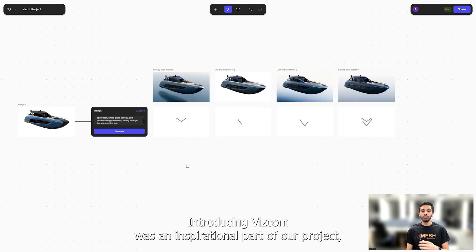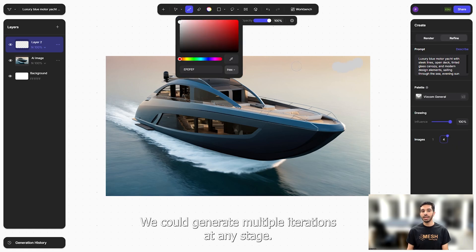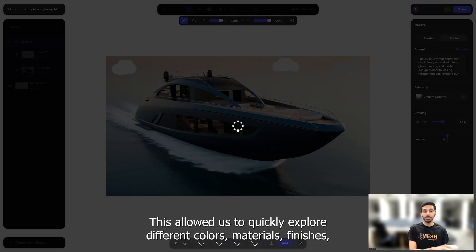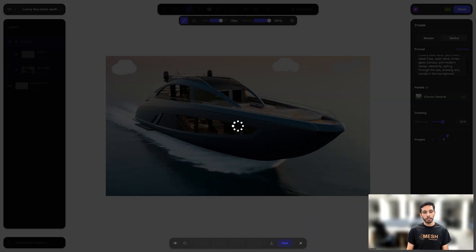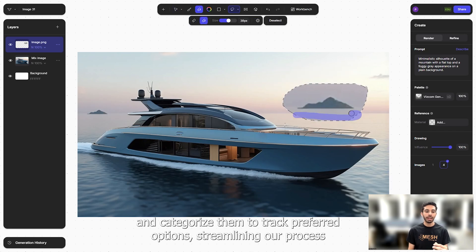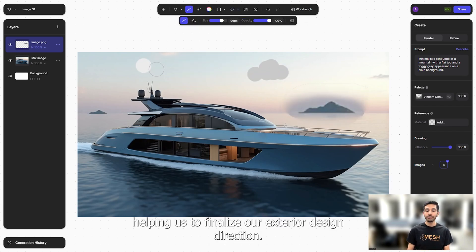Introducing VisCom was an inspirational part of our project. Knowing it seamlessly integrated with Gravity Sketch, we could generate multiple iterations at any stage. This allowed us to quickly explore different colors, materials, finishes, and explore exterior elements like lights and the overall architecture of the boat. We could quickly capture screenshots, generate outputs and categorize them to track preferred options, streamlining our process and ensuring we explored a variety of different approaches, helping us to finalize our exterior design direction.